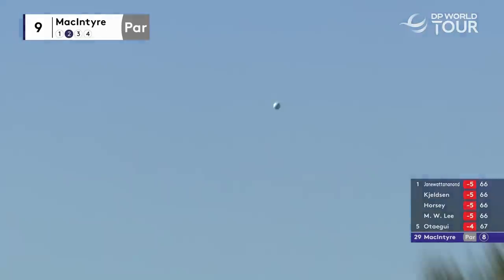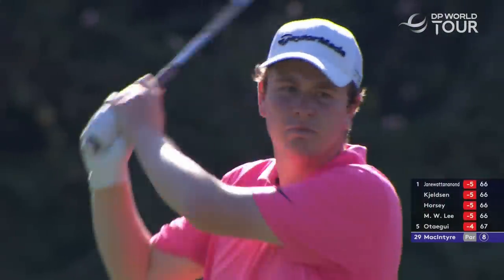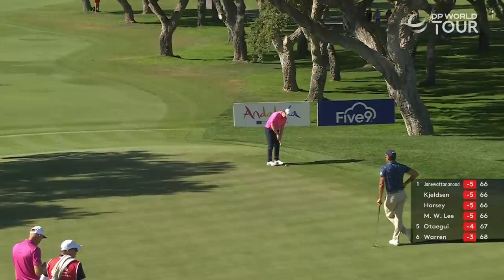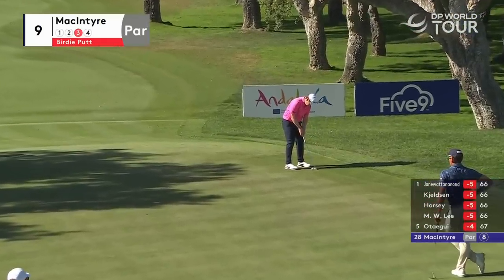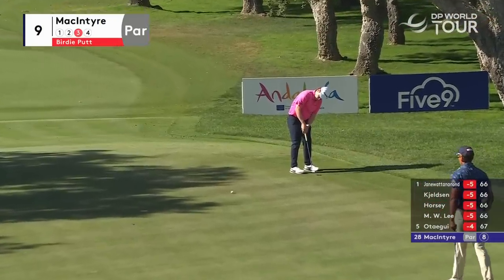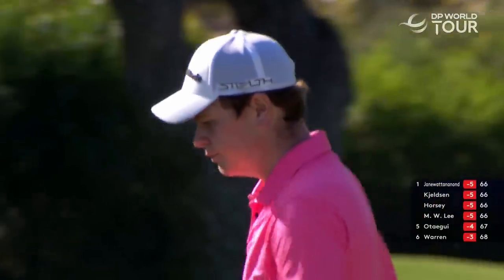For McIntyre, we've seen a lot of people miss this left — there's a little bit more wind up there than they can feel. Well, that's nicely judged. Maybe just on a fraction outside the left edge here for McIntyre, down the hill. What a beautiful birdie!